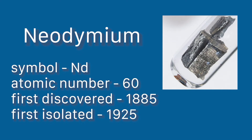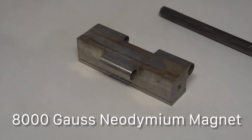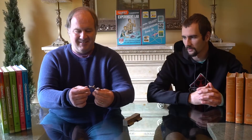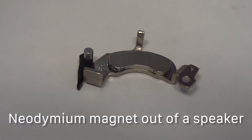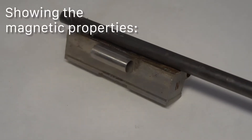Let's talk a little bit about neodymium and then we'll talk about the experiment and how it can be done. Neodymium is a rare earth element — this is a magnet, right? That is an 8000 gauss neodymium magnet. And that is another neodymium magnet specifically out of a speaker, so you can see an industrial application for neodymium. It's very common in speakers and other electronics.